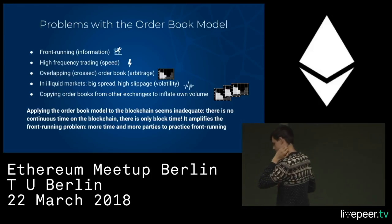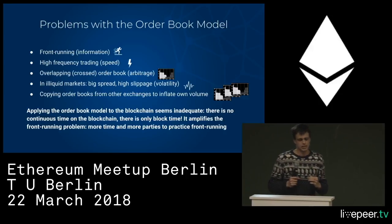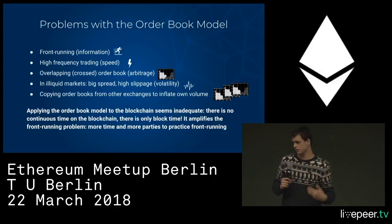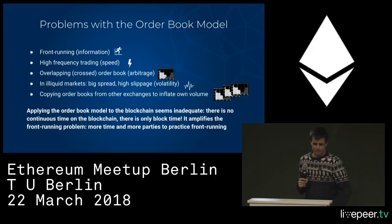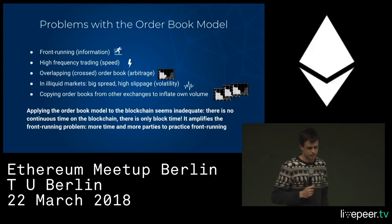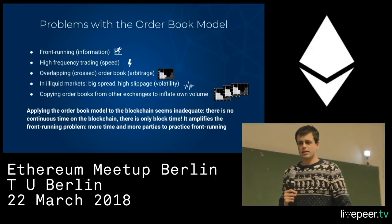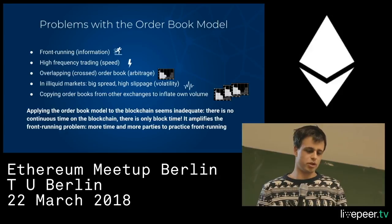For example, if you have an illiquid pair and the size of the order book on either side is not that large, making an order can push the price — you'll get a different price for every part of the order. Applying a continuous mechanism to the blockchain doesn't make a lot of sense because on the blockchain, there's discrete time, and that creates all these problems.